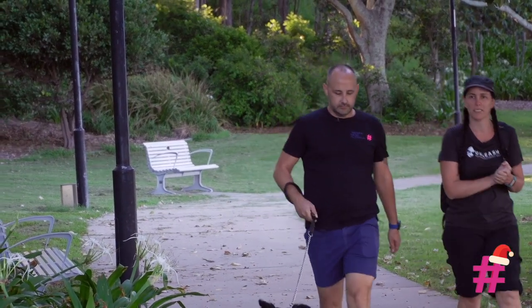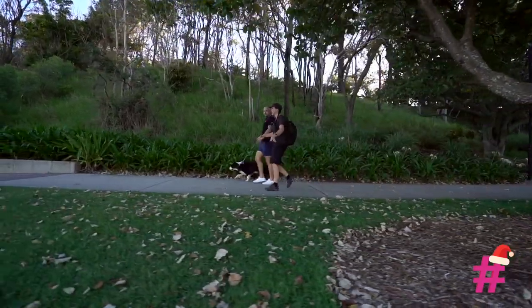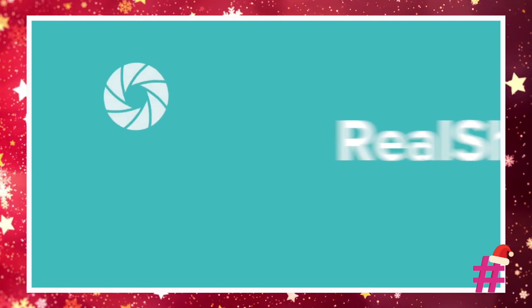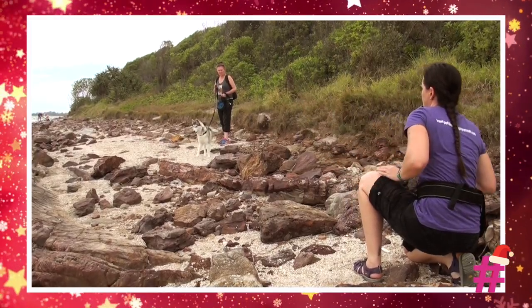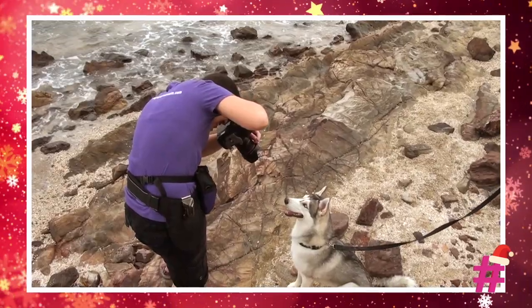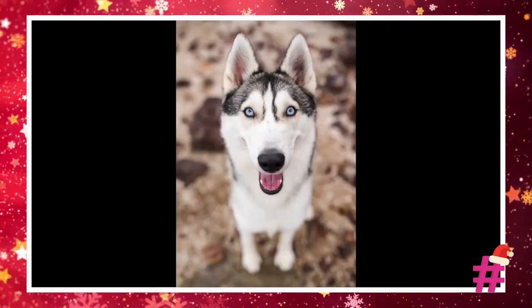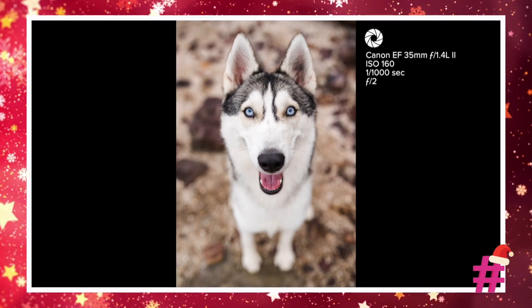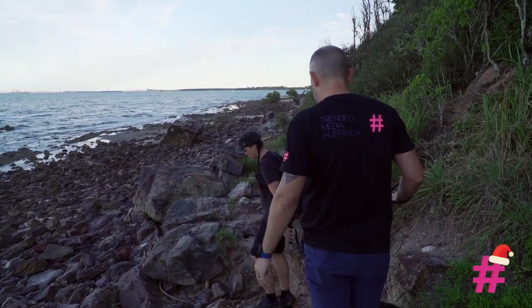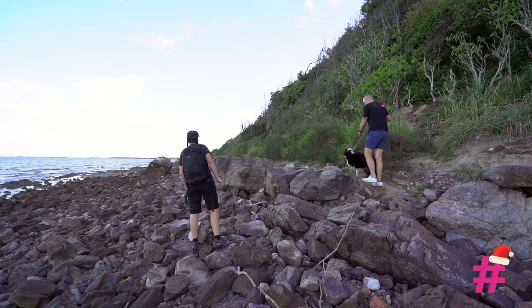Charlotte is a world-renowned pet photographer and we started working with her back in 2017 when we filmed her pet photography tutorial series called Real Shoots. And coincidentally, here we are back at one of the same shooting locations from her series. This rock right here is a pretty good one, and I think it's going to make a nicer picture.